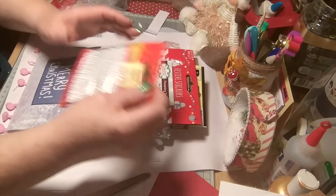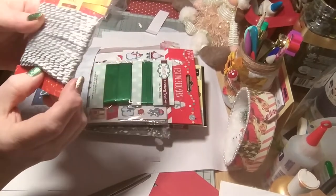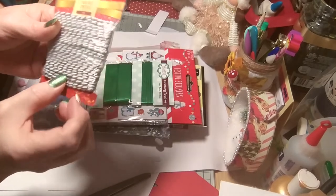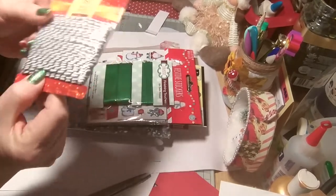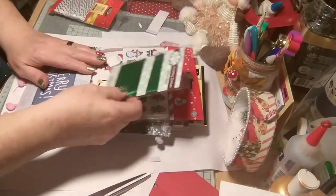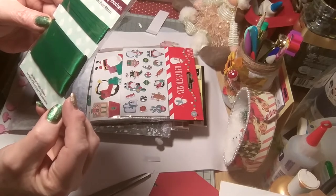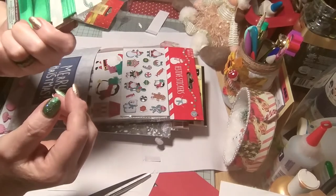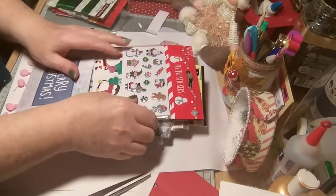Beautiful. Then we have parcel twine — that's lovely, really nice. Look at that, I've never seen anything like that before with the silver. That's beautiful. Really nice. Lovely ribbon. Finishing touches. Beautiful. Everything's so new and lovely.